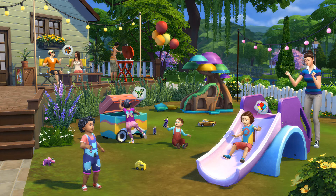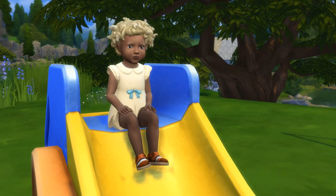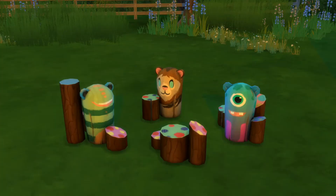But when it comes to the actual objects in the game, I'd say it's very average. Some of the items, like the slide, are really adorable and I can totally see myself using those in my game. But some other things, like those random stumps — why did they add four of those in the same pack? I feel like maybe they ran out of ideas what objects to add to the pack. They look pretty ugly, and though there are quite a few color options for the stumps, I just can't see myself using them in my game ever.